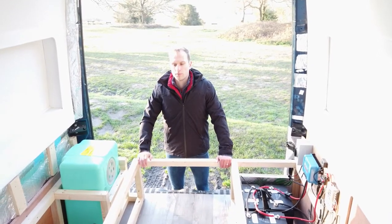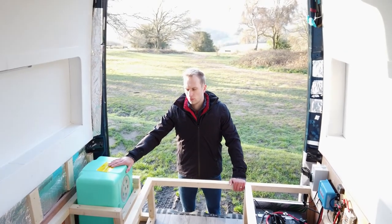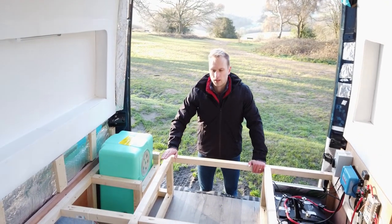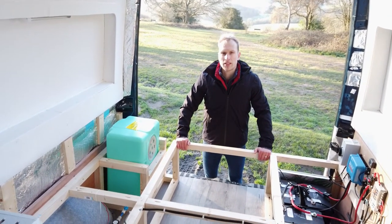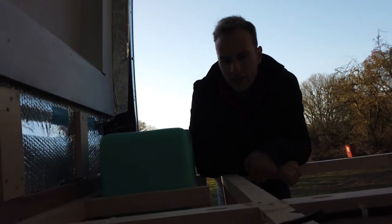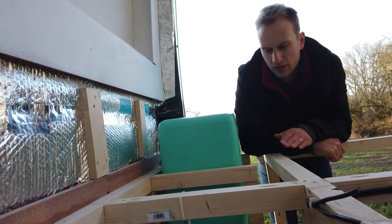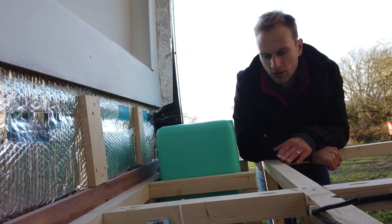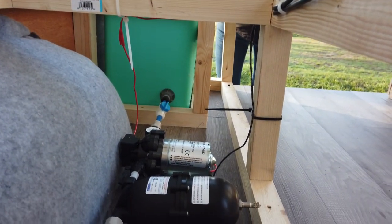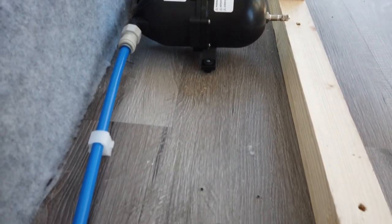Next we've built our base for the platform area, which also houses our fresh water tank and our plumbing. This will be the next big phase of our build as this will be the floor level for the sleeping and dining area. We've also completed 90% of the plumbing — fresh water tank, stopcock, filter, pump, accumulator, and hot and cold water pipe which run to the tap via a hot water tank.